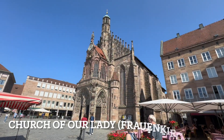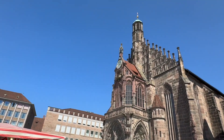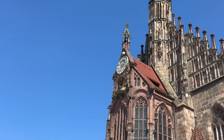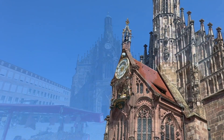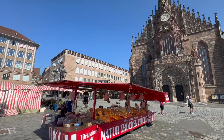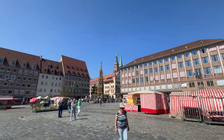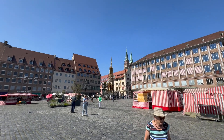Here's an even more beautiful church — Church of Our Lady. It appears to have a very interesting clock on the front. This square is amazing. There's a marketplace here, an awesome fountain, and another church back there.